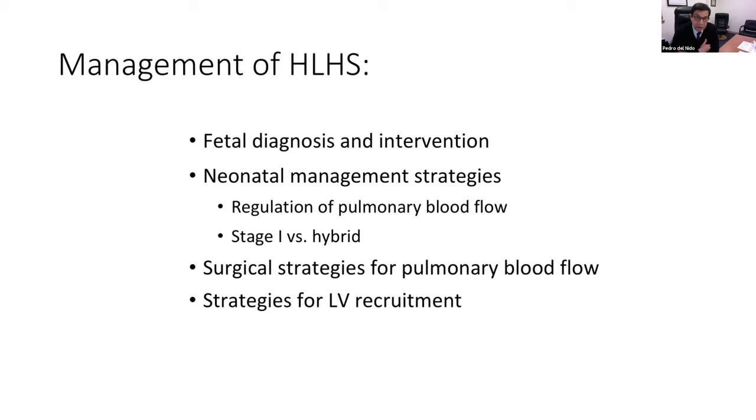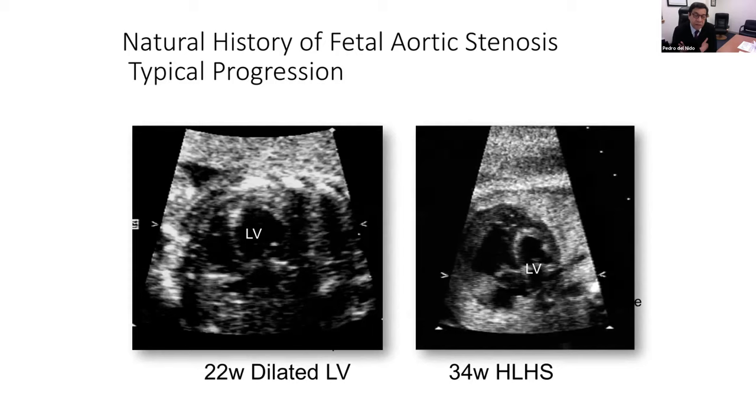We've been interested in fetal intervention primarily because our approach has always been to try to recruit a biventricular circulation. We've utilized the concept that there are different mechanisms for different forms of the disease that may play a role in the formation of the full spectrum of hypoplastic left heart syndrome. This is aimed at a subgroup of patients, based on the original observation from the UK that these ventricles do form early on, but because of blood flow or hemodynamic reasons, they actually stop growing.